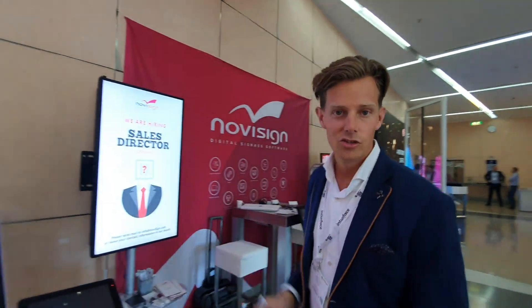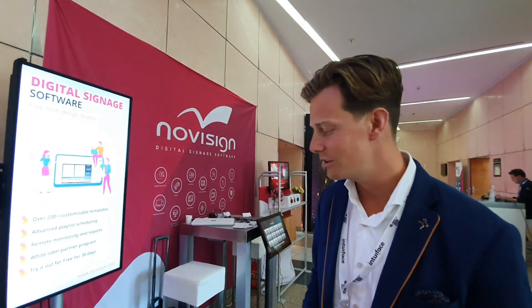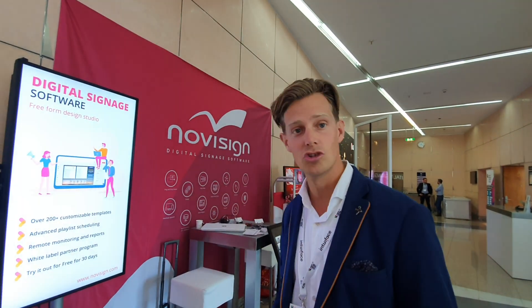Welcome to the Digital Signage Summit 2019 here in beautiful Munich. We have a nice booth here on the show, very good talks already, and customers are very interested in the NoviSign solution.